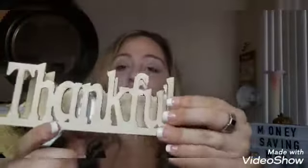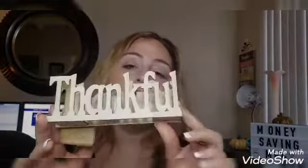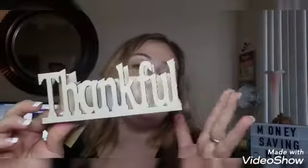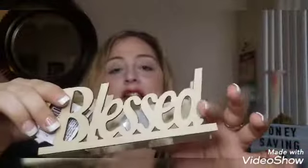We're almost done. I picked up the Thankful sign — it lights up! I don't want to pull the tab out since it might go somewhere as a gift. I also got the Blessed sign, and that's how it looks — really cute. I like both of them so I got Thankful and Blessed.